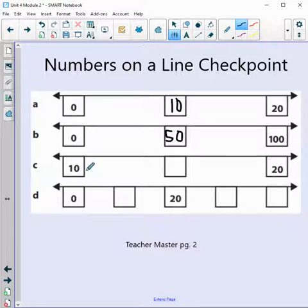We're looking at C. Our start number is 10 — not zero anymore — and our ending number is 20. What is halfway from 10 to 20? Let's write out our dots: 10, 11, 12, 13, 14, 15, 16, 17, 18, 19, 20. We have 10 dots in between, so we need to split this in half. The midpoint is 15.